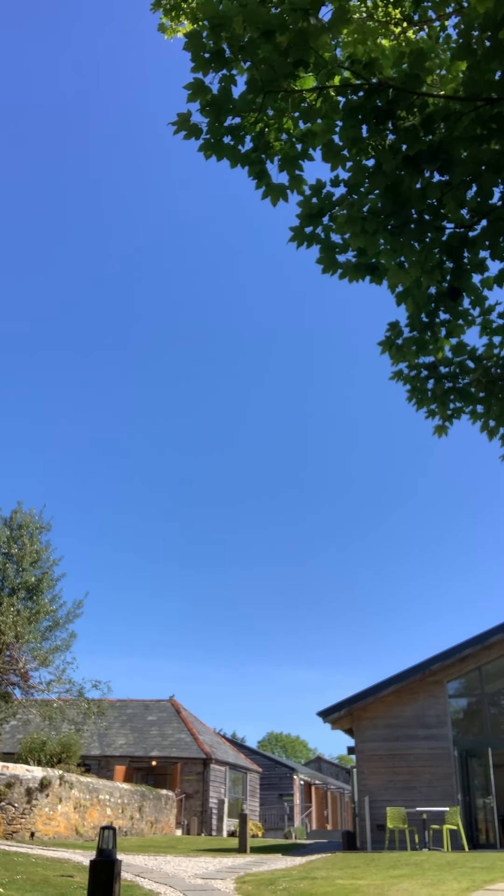I'm just coming up the stairs - cottage number three is upstairs. You get a little bit more of the view from up here. If you've watched the video I did in March, you actually probably get slightly longer views because the leaves aren't on the trees. That's over towards Carradon Hill and Dartmoor. You're just looking down at the woodland, down at the arbour.